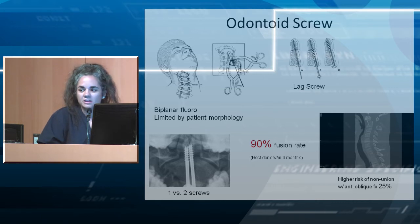The odontoid screw is something we do about 18 to 20 times per year, mostly in our elderly population. It takes more time to set up than to actually do. We use biplane fluoroscopy or an O-arm. It is an ACDF approach with a simple screw going right through the fracture site. One screw is just as biomechanically stable as two. There is about a 90% fusion rate if done within the first six months of a fracture. There is a very high risk of nonunion with an oblique fracture pattern, as it is difficult to line up and get the screw across the fracture line.